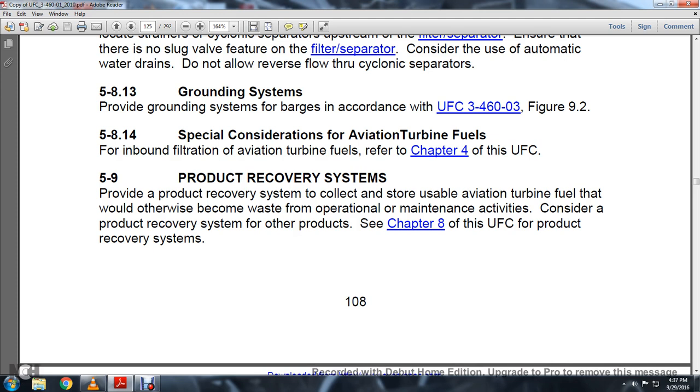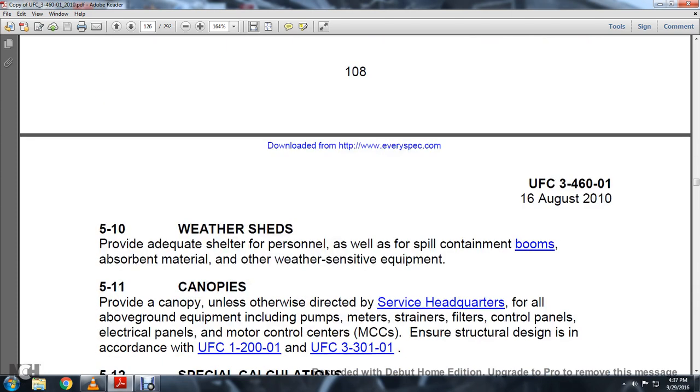Section 5.9 Product Recovery System: Provide a product recovery system to collect and store aviation turbine fuel that would otherwise become waste due to operational or maintenance activity. Consider a product recovery system for other products; refer to the UFC for the unified controlled product recovery system. Section 5.10 Weather Sheds: Provide adequate shelter for personnel as well as spill containment booms, absorbent materials, and other weather-sensitive equipment.